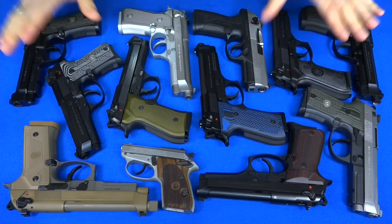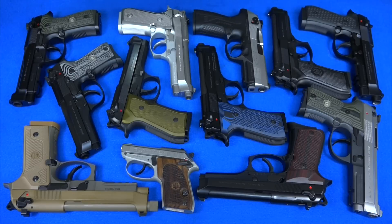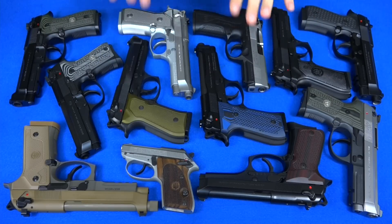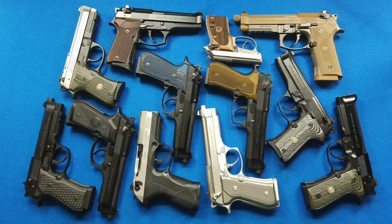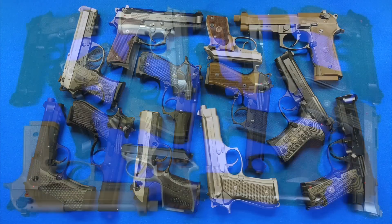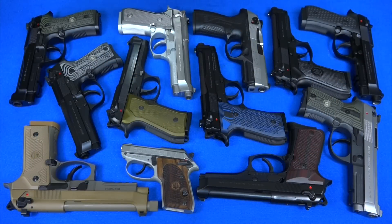So there you have it — that is most of my Beretta collection, minus the two I don't have here to show you right now. For those of you who thought the Sig Sauers all looked the same in my last video, I can imagine what you're going to think about these, because most of them do look alike with just small differences. There you go — a look at what I consider probably my favorite handgun manufacturer. In my next video we will cover my favorite type of handgun, the revolver, and more specifically all my guns from Smith and Wesson.